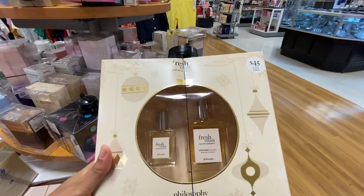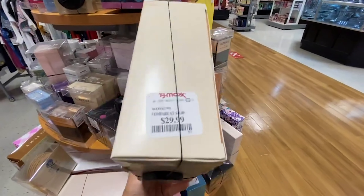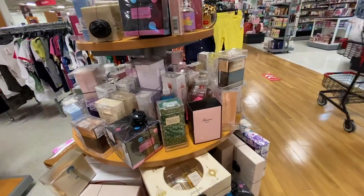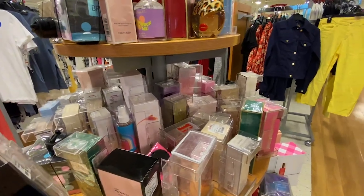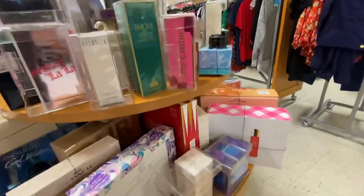I do like Fresh Cream Warm Cashmere though — great value, great scent, only $30. Grab one for yourself and save one for someone you like as a birthday gift. But yeah, they didn't have the best selection overall, so this is pretty much where the video ends. Peace — sayonara, y'all!